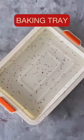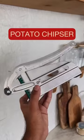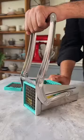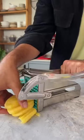Next up is this sprinkled silicone baking tray, which has to be the prettiest baking tray I've ever seen. This potato chipper — you just need to press it down and it will give you the most perfectly shaped fries at home.